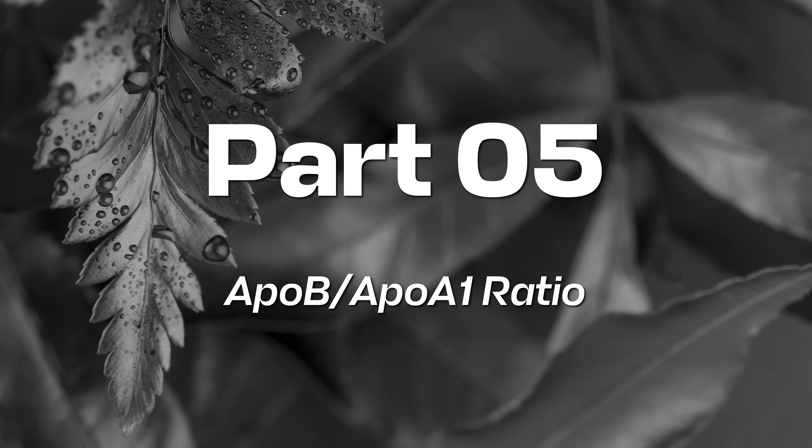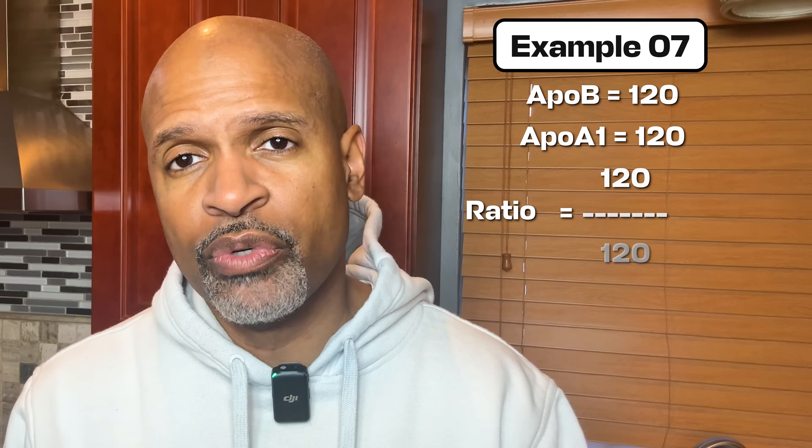Part five: ApoB to ApoA ratio — risk versus protection balance. ApoB equals particles that can cause trouble. ApoA equals a major protein related to HDL particles. So the ratio is basically how many troublemakers compared to helpers. Example seven: ApoB equals 120, ApoA equals 120. Ratio equals 120 divided by 120 equals 1. Plain English, that balance is tilted towards higher risk.